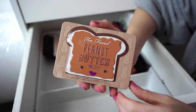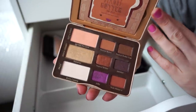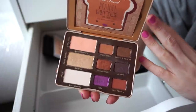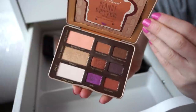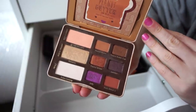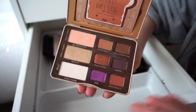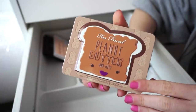This is the Too Faced Peanut Butter and Jelly palette. Love this little guy. I don't use it too much — I really keep it for nostalgic reasons. The color story is fun and it's a nice neutral palette. I used it a ton when it came out. It was limited edition so I don't reach for it too often now, but I still think it's so cute and I'm happy to have it. It smells really good too.